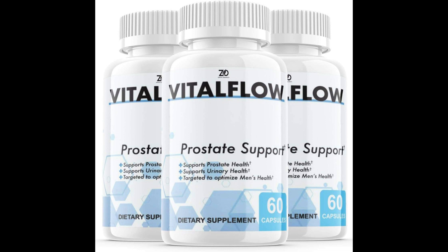You can see initial results in the first month, but most people get better results after three months, significantly improving prostate health and relieving symptoms. Also important to know: Vital Flow has no side effects, as it is natural.